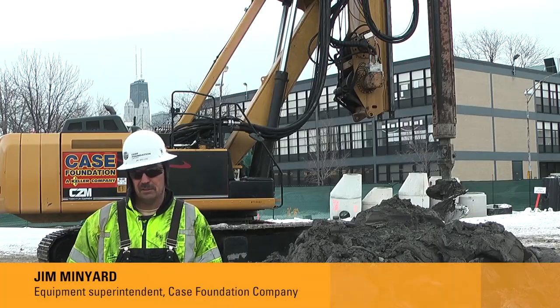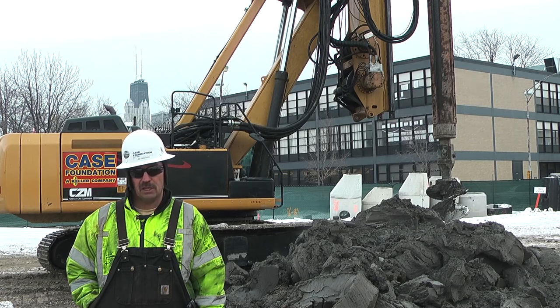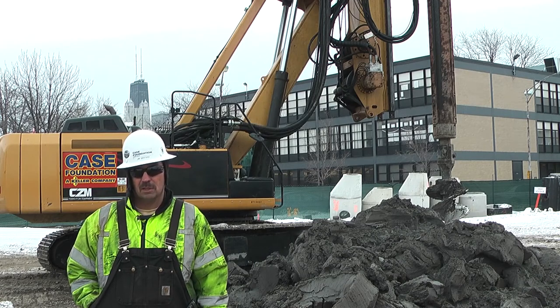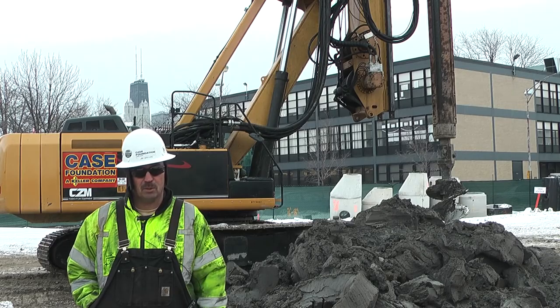Case has been in business for over 75 years and we specialize in deep foundations — a lot of larger diameter holes, anywhere from 18-foot diameter down to 30-inch diameter holes.